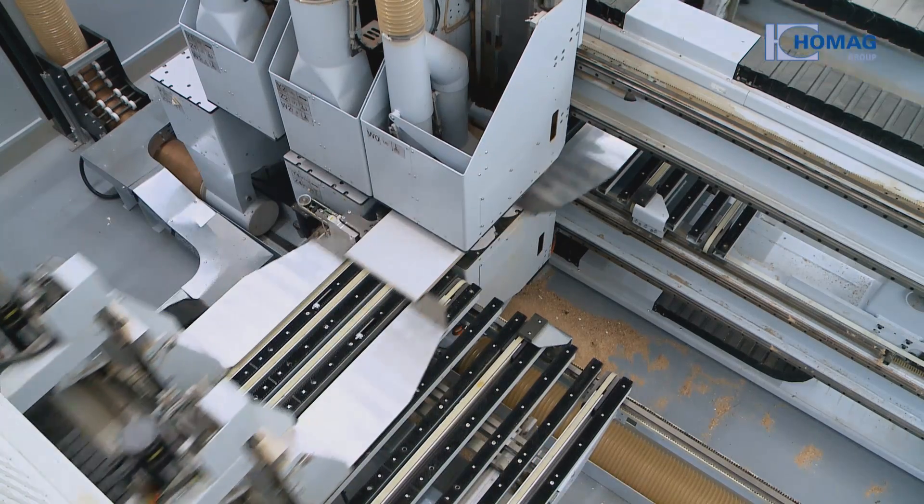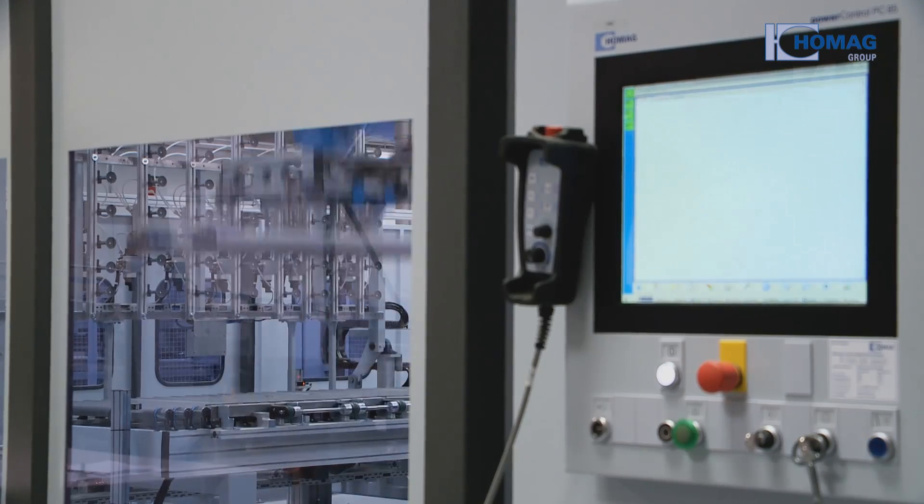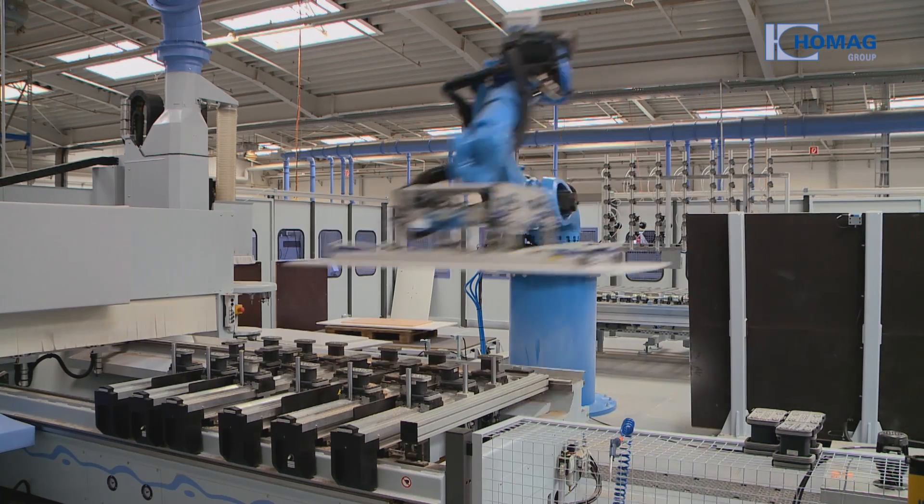Naturally we are proud. I also think it is fascinating — it takes time to put a plant like this together, and you forget at some stage what it used to look like. I sometimes try to remember how it used to be, and then I look at this plant that now produces really highly individual parts. It is simply fascinating. I am just so impressed. Networked production from the HOMAG Group: Innovative and Reliable.